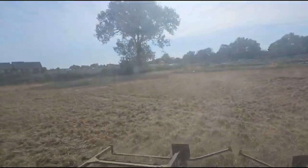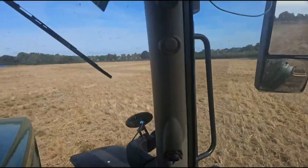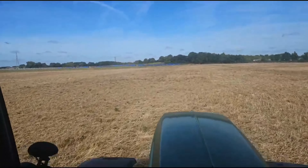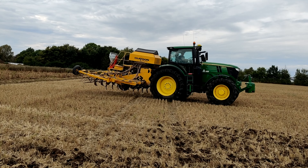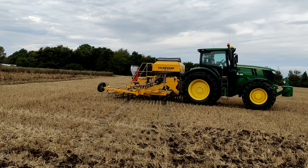Elsewhere we've stubble raked all fields where bales have been cleared, and even managed to plant some linseed and rape cover crop in a small area destined for winter beans with the Claydon drill.